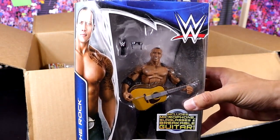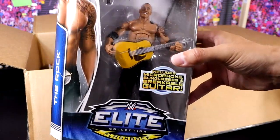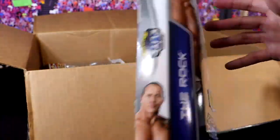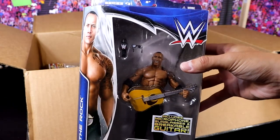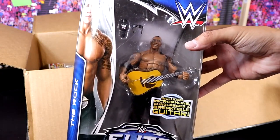Very beautiful. I don't have that one yet. This is so classic. This figure only came out in like 2014, 2015, so these figures are almost 10 years old, man. Kind of hard to believe.